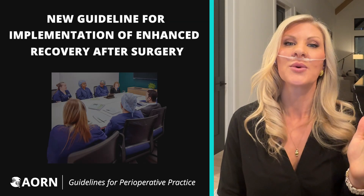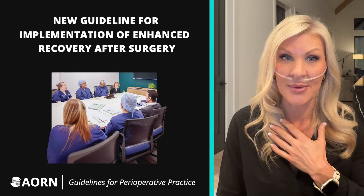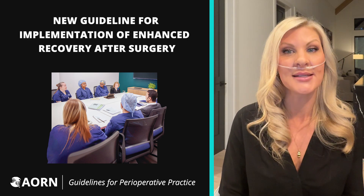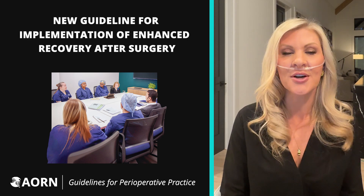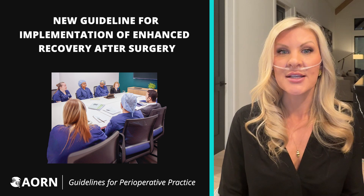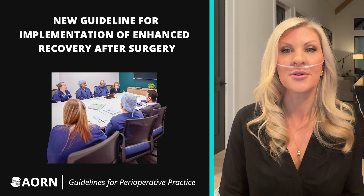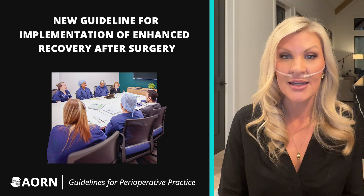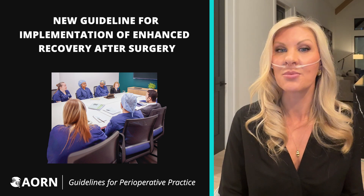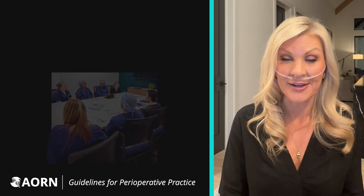Our patients rely on us in their most vulnerable moments, and we can be confident knowing that we are giving them their best opportunity for the best outcome when we work together as a team. Implementing ERAS programs using a structured and coordinated approach described in this new guideline can bring us together in a way that allows us to support one another and really do our best for them.